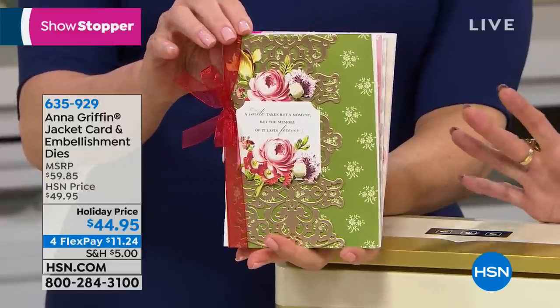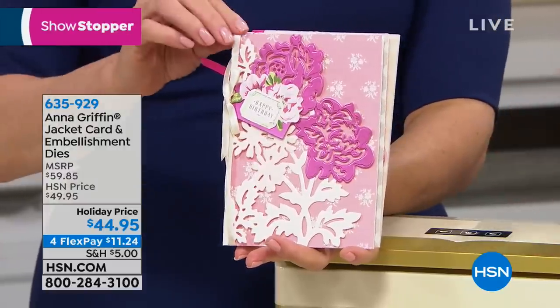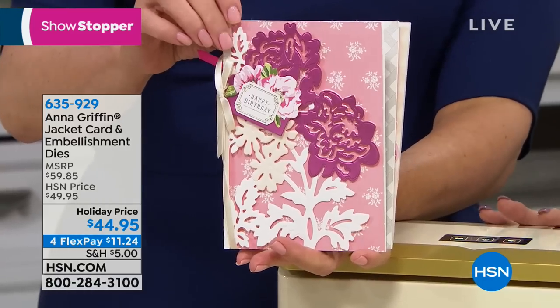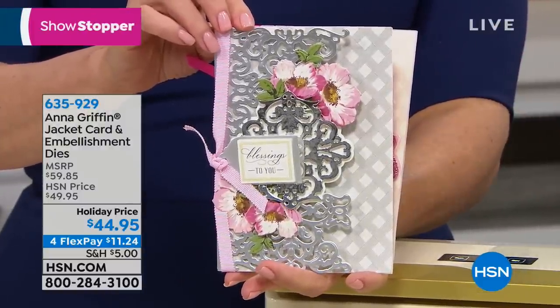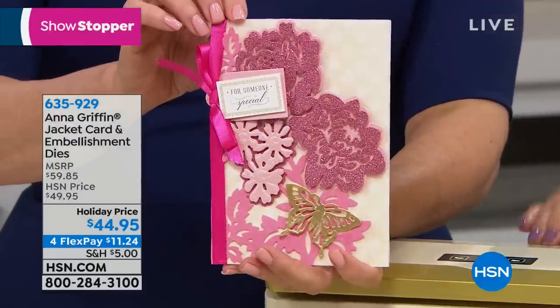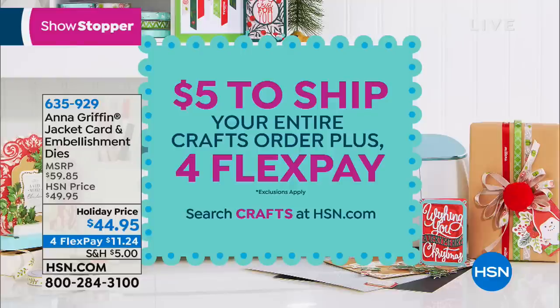You're going to get 15 card jackets and embellishment dies and an idea sheet for $44.95. It's normally $59.95, so we have an outstanding holiday price. On big craft day there are flex pays and possibly free shipping if you've already spent $5. Tell us a little about these beautiful jackets.